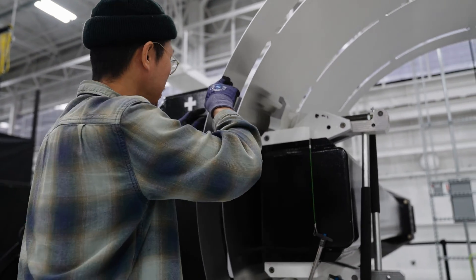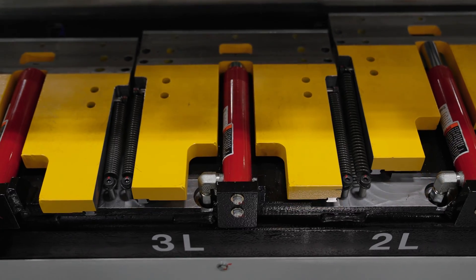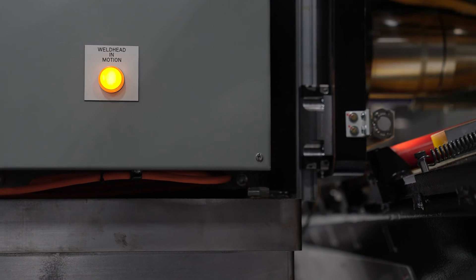The seam that is to be welded is then aligned and clamped tightly such that the material is unable to move. A spinning head then makes contact with the weld and traverses the seam length, heating and mixing the two materials together.